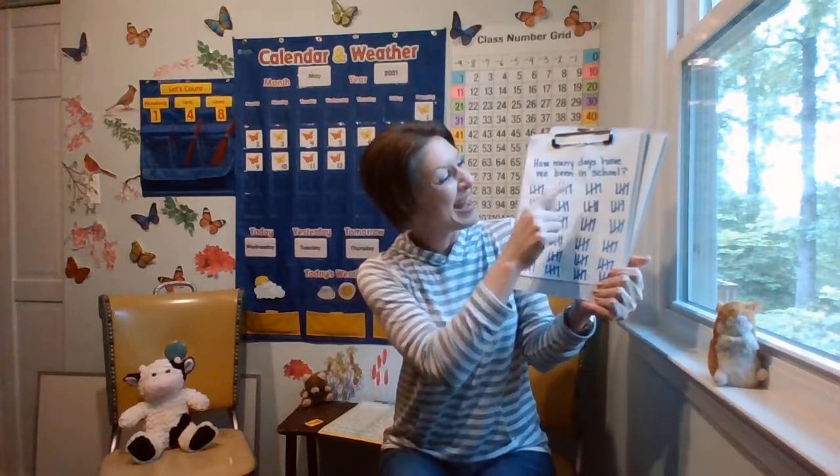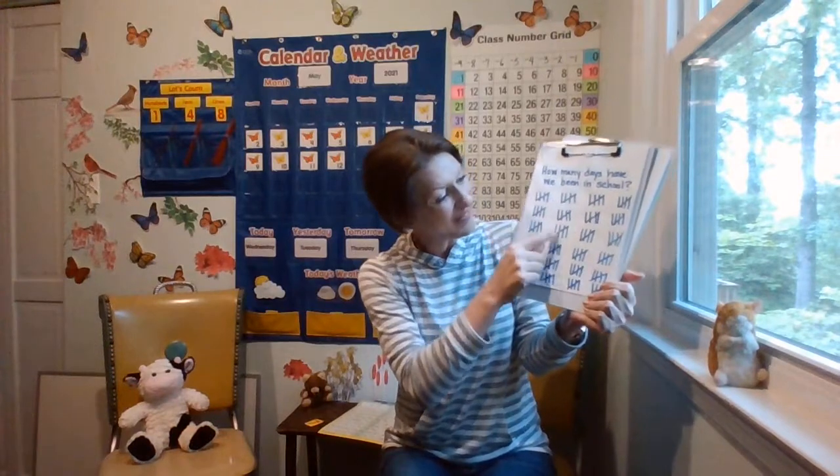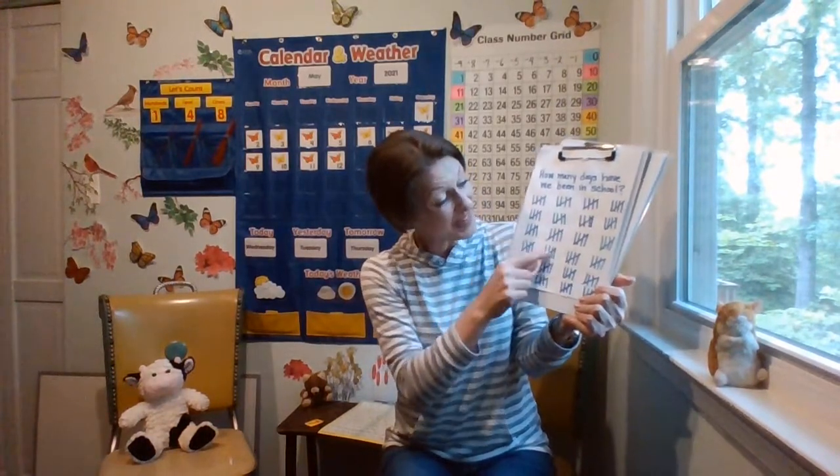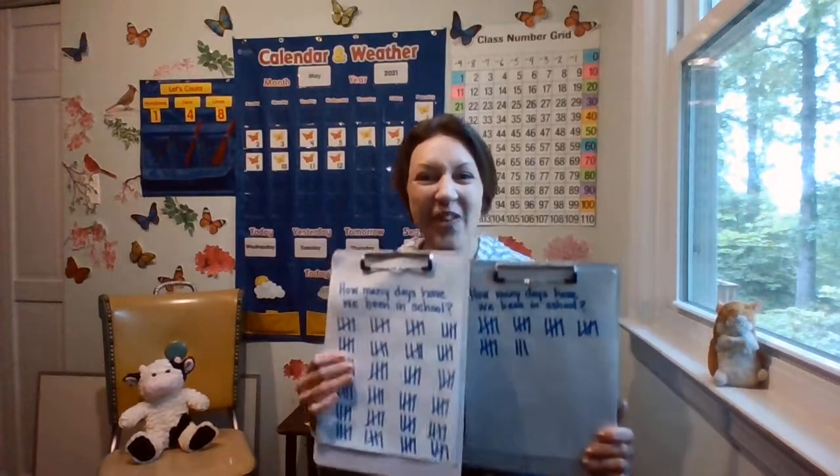How many days have we been in school? 5, 10, 15, 20, 25, 30, 35, 40, 45, 50, 55, 60, 65, 70, 75, 80, 85, 90, 95, 100, 105, 110, 115, 120, 125, 130, 135, 140, 145, 146, 147, 148.